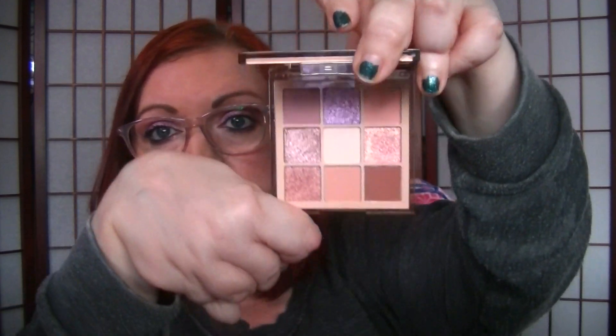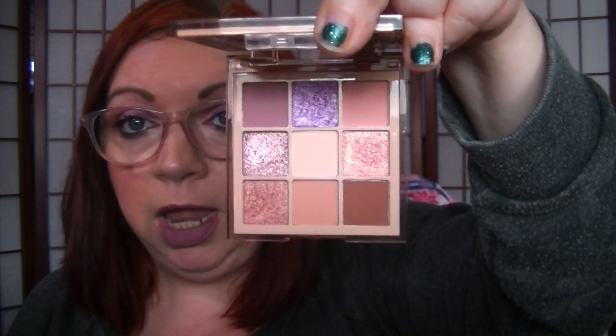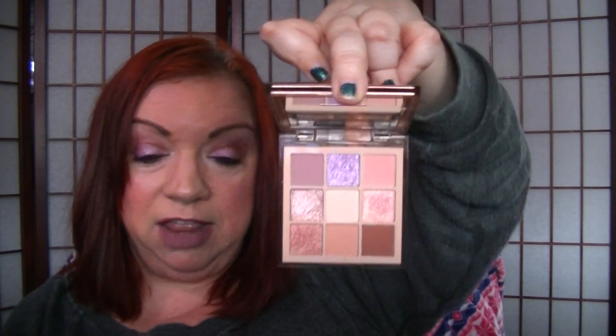This one is the Huda Beauty Light Nudes Obsession. I really like these little nine-pan palettes that she does — I think they're like $28 or something, which is still kind of pricey, but they're really, really pretty. This one is more cool-toned. This is the one I have on today — I have a lot of this shade on my lid and it transferred and I don't even care because it's so pretty. This is the Light Nude Obsessions.